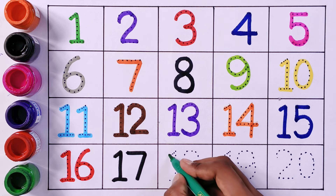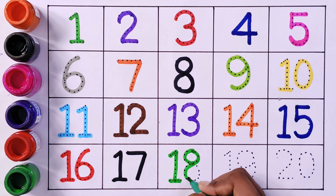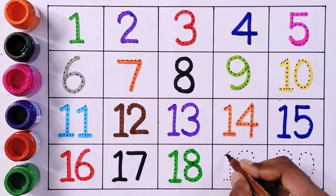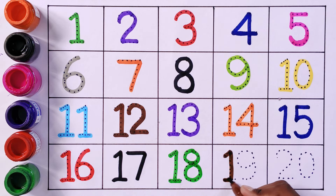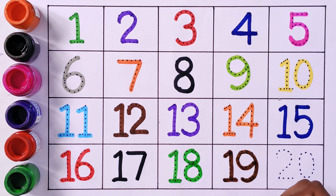Eighteen, One Eight. Nineteen, One Nine. Twenty, Two Zero.